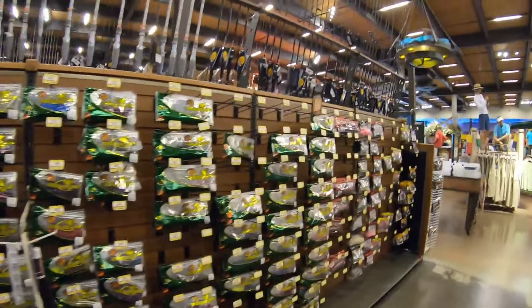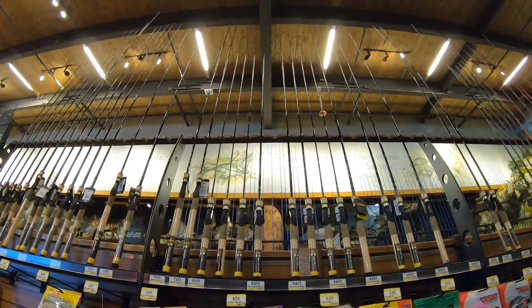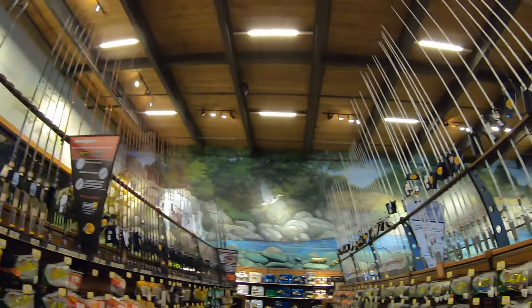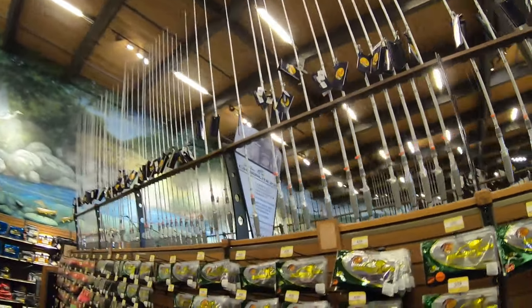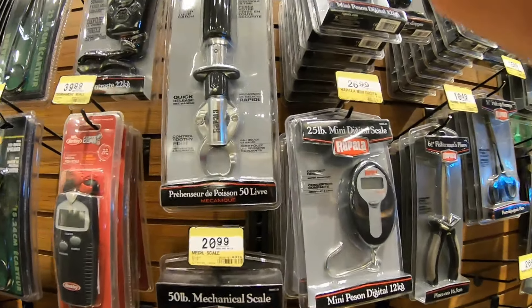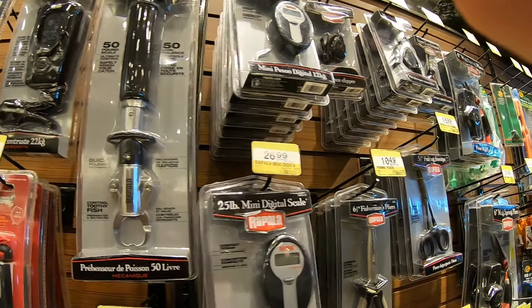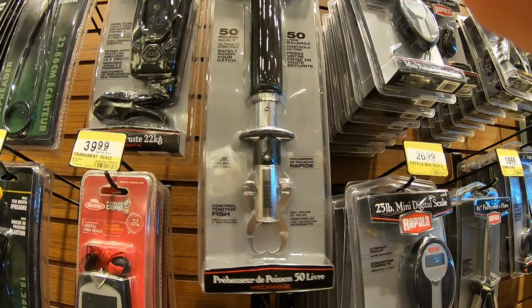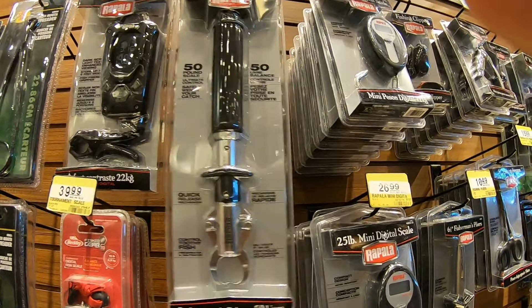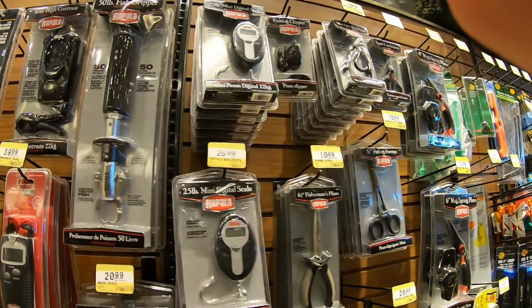Bunch of stuff, bunch of equipment. Look at all them fishing rods right there — nice. Surrounded by fishing rods. We're gonna keep looking but we're gonna be buying some lures. I see everybody's using this fish scale right here. I need a fish scale — I don't know if to get a digital one or something like this manual one. This fish scale right here is made by Rapala. Y'all see a lot of people use that.